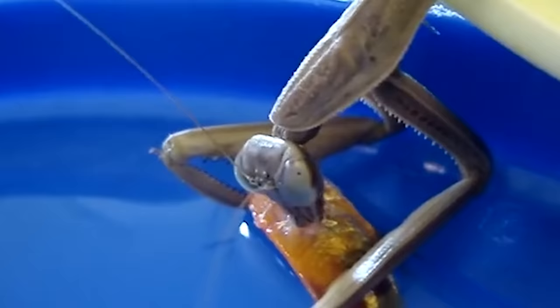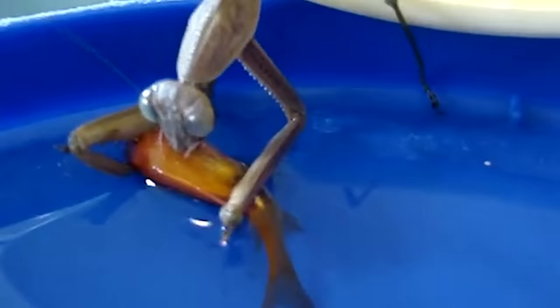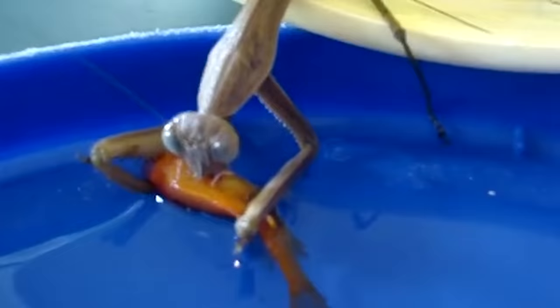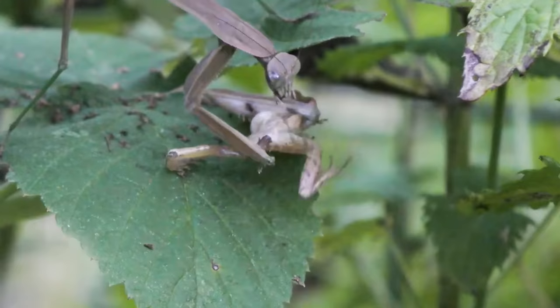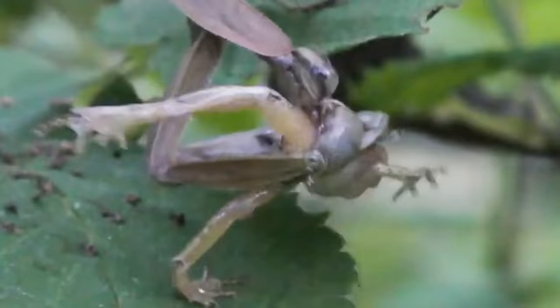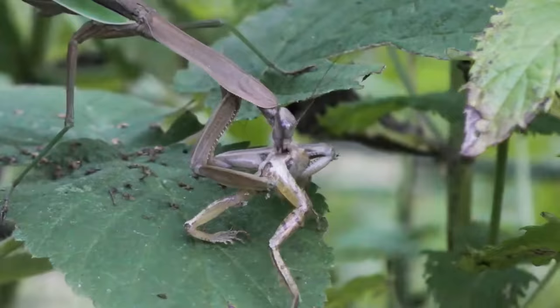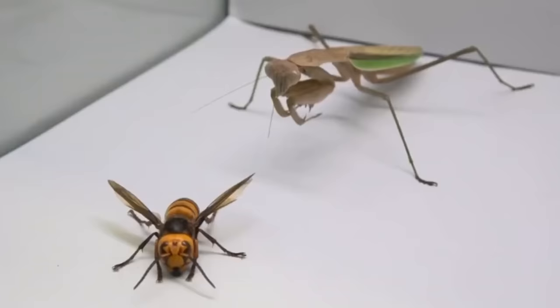The more you learn about the mantis, the more it seems like a universal hunter — pretty small, but universal. Here, a mantis is catching a fish; the poor thing doesn't even try to resist. Insects shouldn't eat fish? Try telling them that. And here's a mantis eating a frog, despite its desperate attempts to get out. It's unlikely the mantis cares — it's hungry. They're like honey badgers, but insects. A hornet for lunch? Sure, yummy.